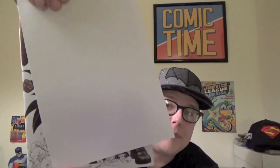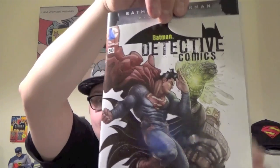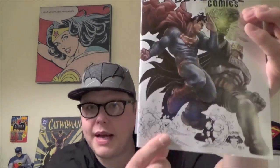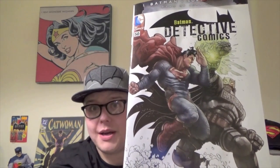Let's see what the second one is here. Detective Comics number 50, and it is — it's colored, but the background is like white, so it's not fully colored in. That's pretty cool. The bottom is almost just penciled in, but Batman and Superman are in full color. That is beautiful looking.